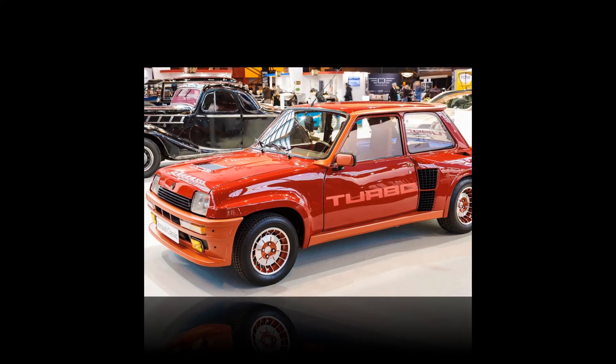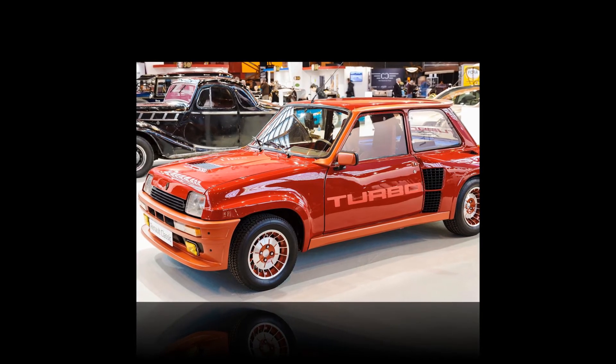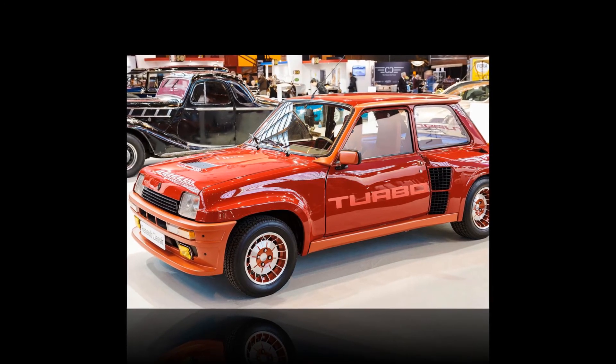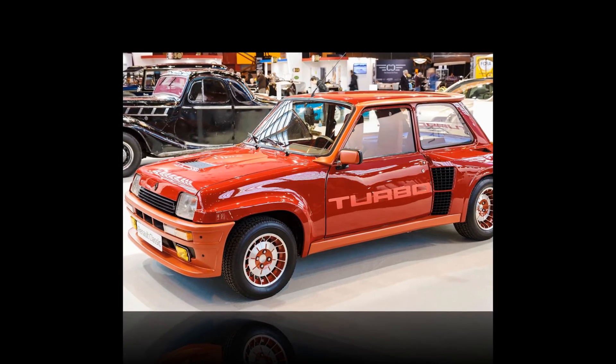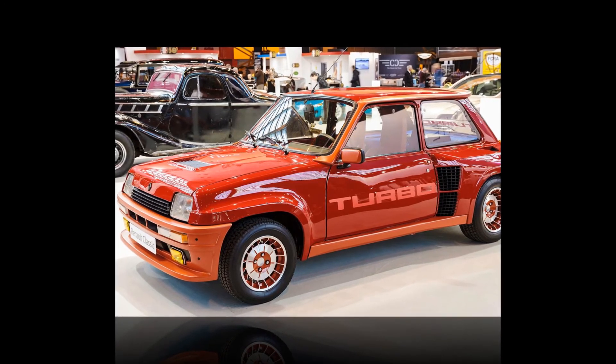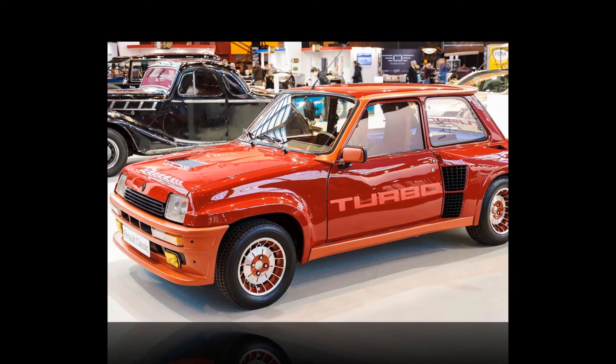Renault 5 Turbo: not to be confused with any other R5, this was the mid-engined one from 1980, and it was wild, at least as a road car. It started as a rally car, picking up the gauntlet thrown down by the Lancia Stratos. The engine was a 1.4 Turbo 4, making about 160bhp.